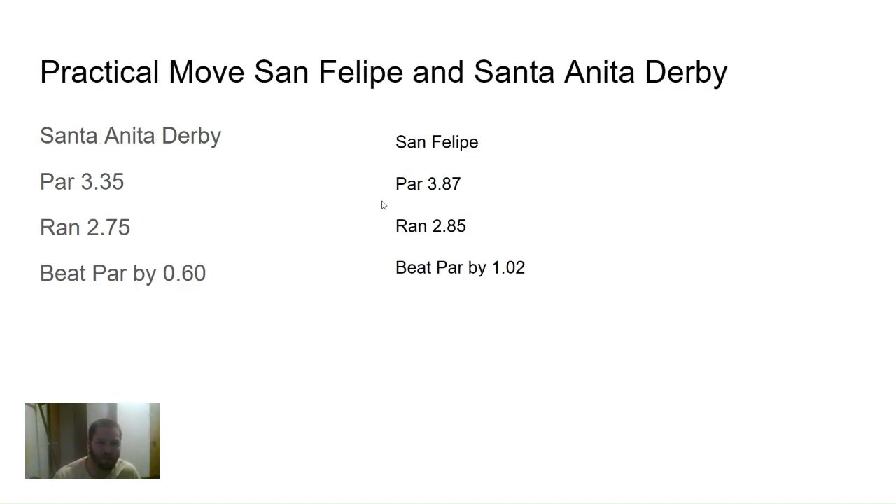And then Practical Move, for the San Felipe and the Santa Anita Derby. For the San Felipe, par was 3.87 and he ran a 2.85, so he beat par by 1.02, going a mile and a sixteenth. Then the Santa Anita Derby at a mile and an eighth — and some of Practical Move's concerns have been distance limitations, and this might back that up. Par was 3.35 and he ran a 2.75, so he beat par by only 0.60. Not ideally something you want to see progressing forward, so keep that in mind handicapping this horse.